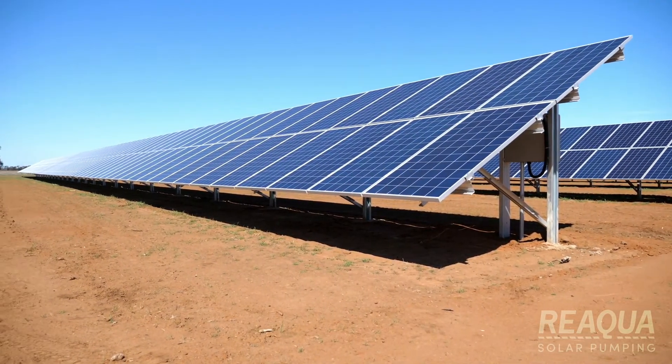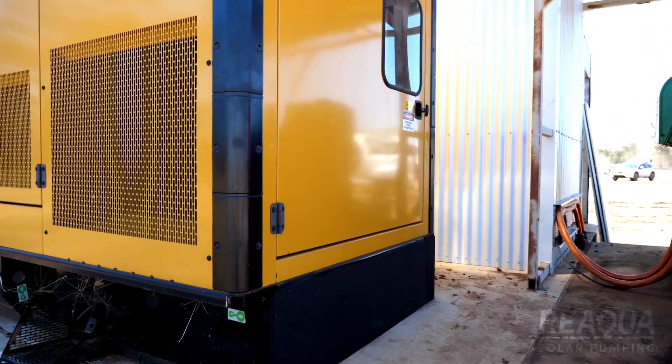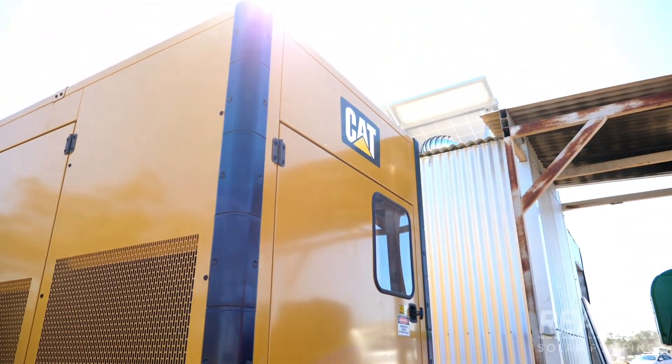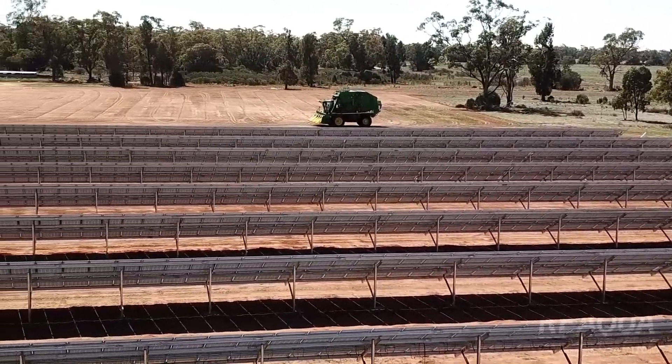What's really exciting about this development is we're producing something like 500 tonnes less of greenhouse gases each year by using these solar panels, and that's the equivalent of about 70 Australian households.